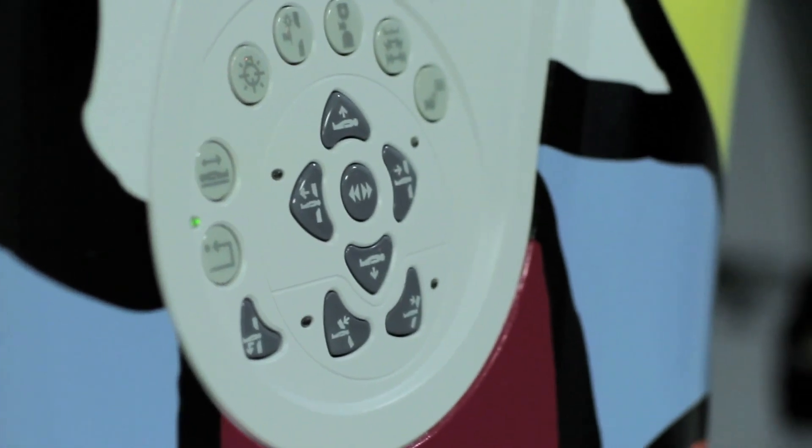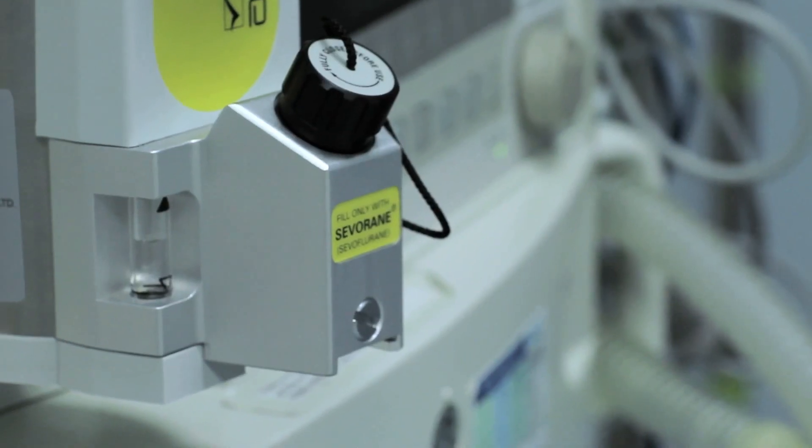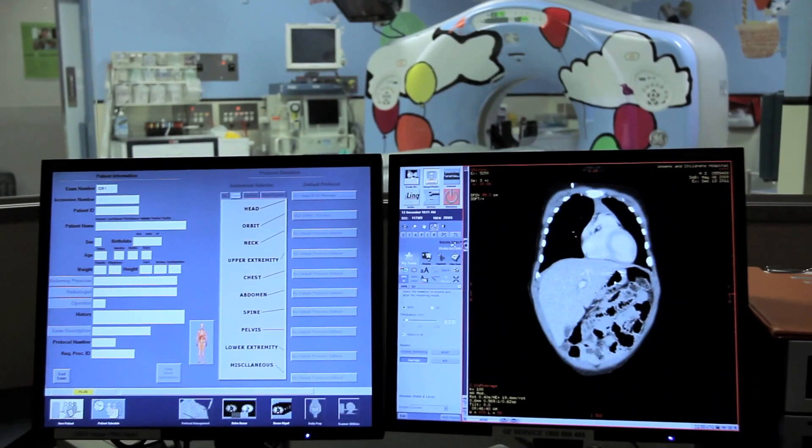Everybody who uses a CT can lower dose — it's just that you dial up a lower dose, that's easy. But it's actually combining that with high resolution images where GE through its gemstone technology has cornered the market.